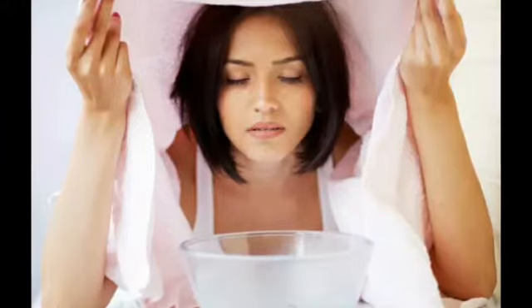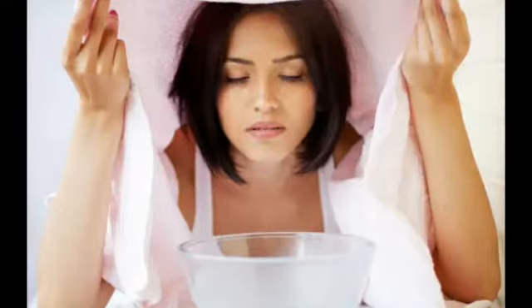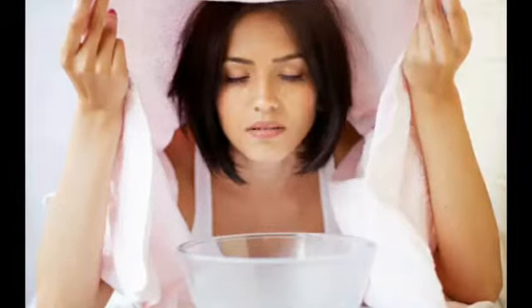Moreover, if desired, add a few drops of decongestant essential oils to your facial steam water. About two drops per ounce of water is sufficient.